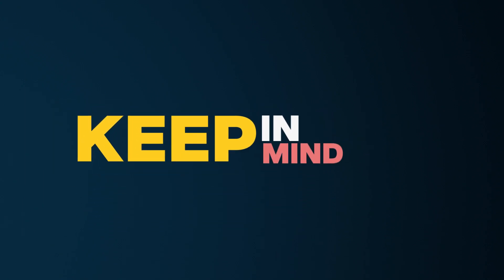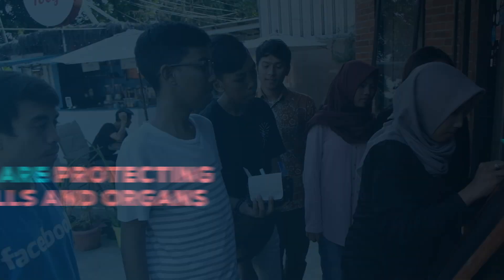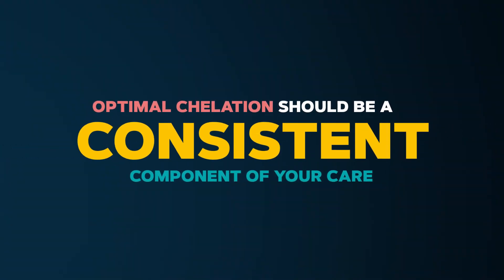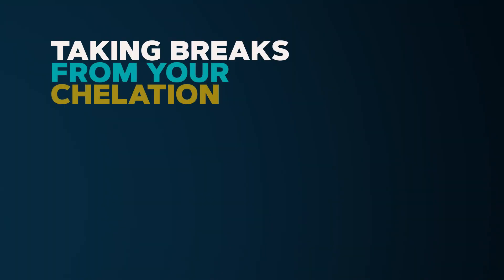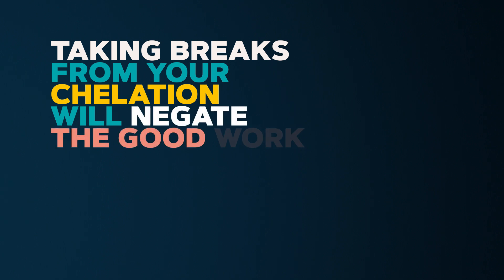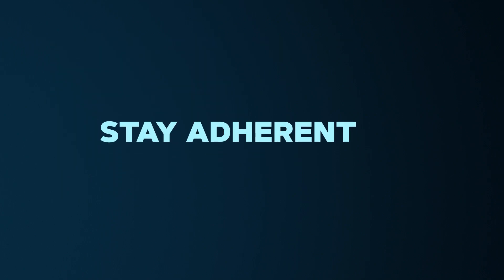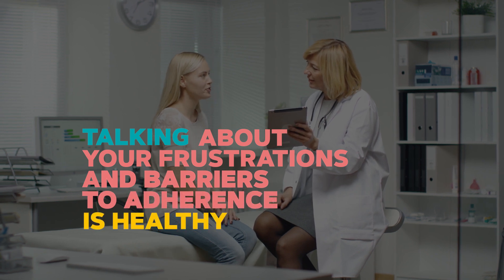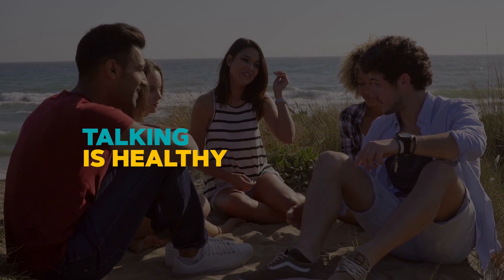Keep in mind the following. Every time you chelate, you are protecting your cells and organs from damage. Optimal iron chelation should be a consistent component of your care. Taking breaks from your chelation for reasons other than those recommended by your doctor will negate the good work you've done to stay adherent. Talking about your frustrations and barriers to adherence is healthy and should be an ongoing topic for discussion with your healthcare providers and support network.